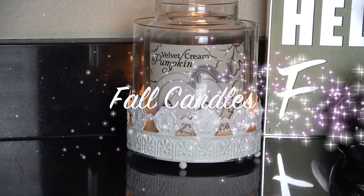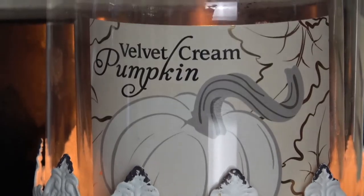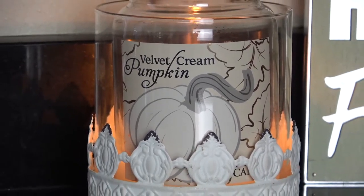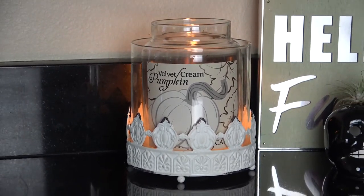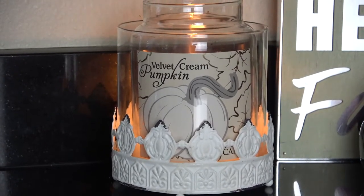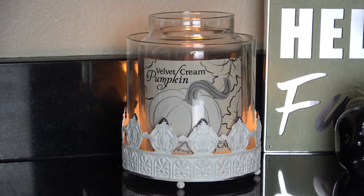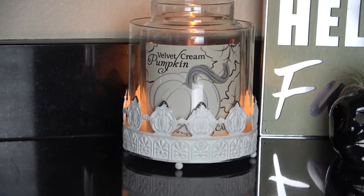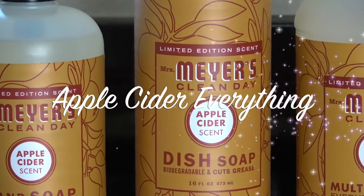The next thing I am loving this fall is my Velvet Cream Pumpkin candle from Yankee Candle. I love this scent — I am down to the bottom already. It's very creamy and not too overpowering. I believe I got this at HomeGoods but TJ Maxx carries it too — just pick it up if you see it. I've also gotten a few candles from Grove Collaborative and another Yankee Candle, the Apple Pumpkin scent. Loving my fall candles!